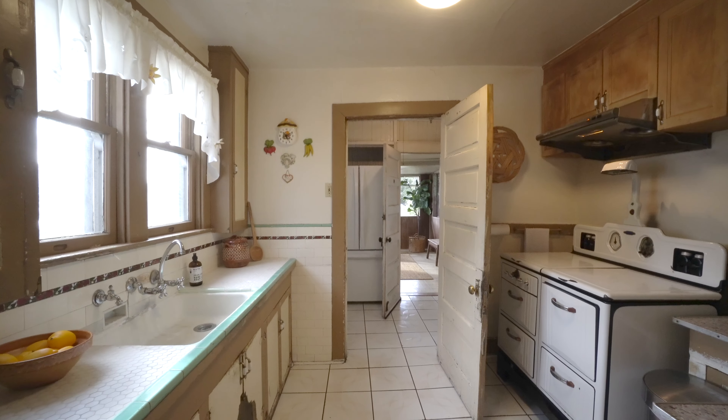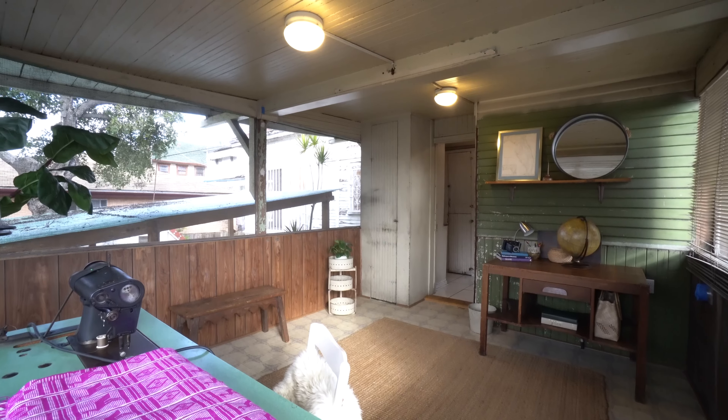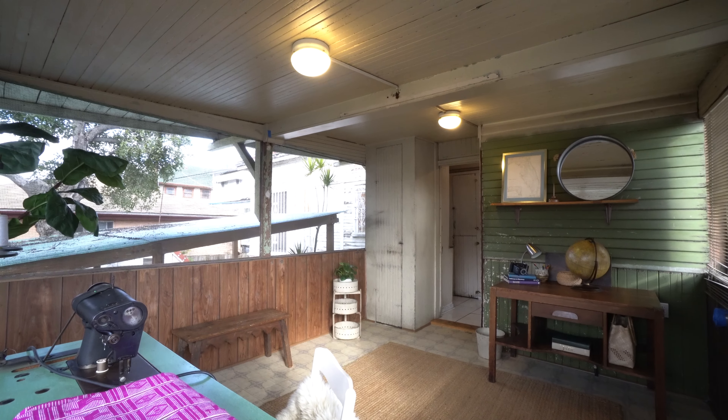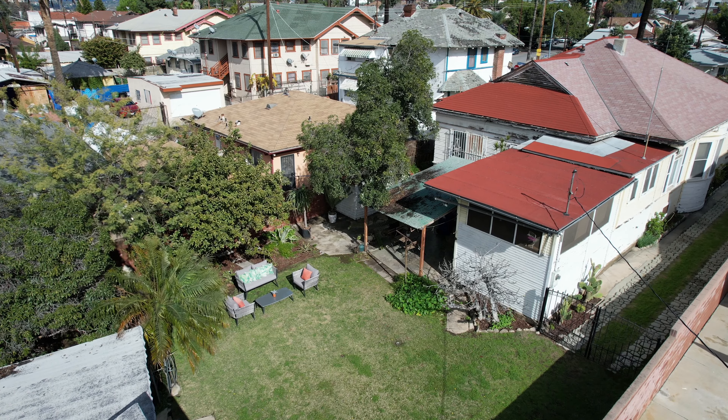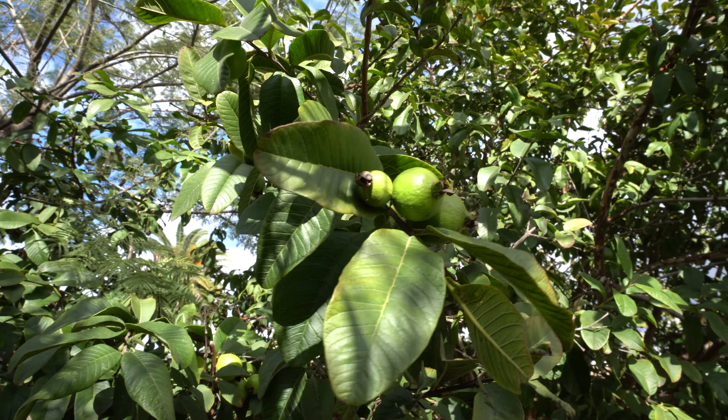The wonderfully retro kitchen opens up to an enclosed sun porch, overlooking a magical fenced-in backyard with lush landscaping, a myriad of fruit trees and shaded lounge areas.